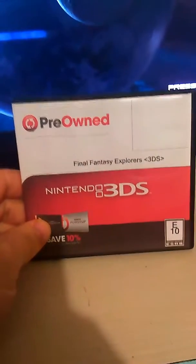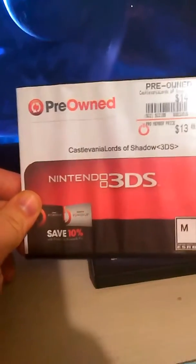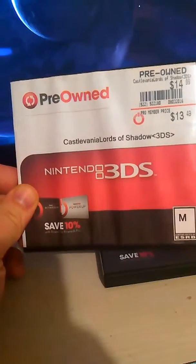In my collection, I have two games without actual cases because I couldn't find one. Final Fantasy Explorers — pretty good, a little MMO-style game. And Castlevania: Lords of Shadow, Mirror of Fate.